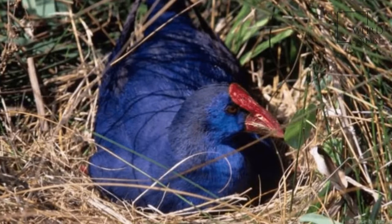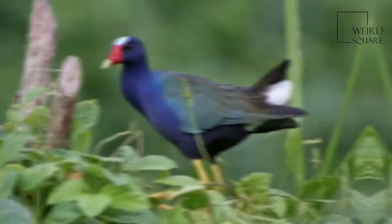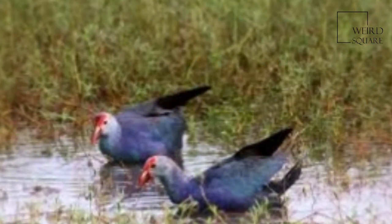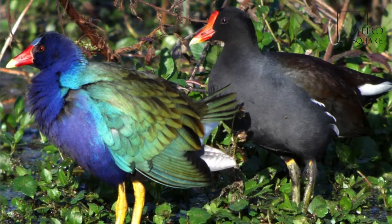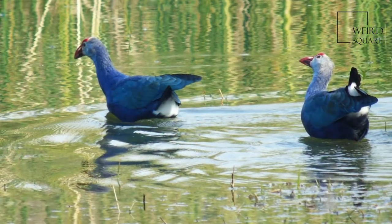They have short, rounded wings and are weak flyers, although usually capable of covering long distances. The common moorhen in particular migrates up to 2,000 km from some of its breeding areas in the colder parts of Siberia. Those that migrate do so at night. The Gough moorhen, on the other hand, is considered almost flightless — it can only flutter some meters.